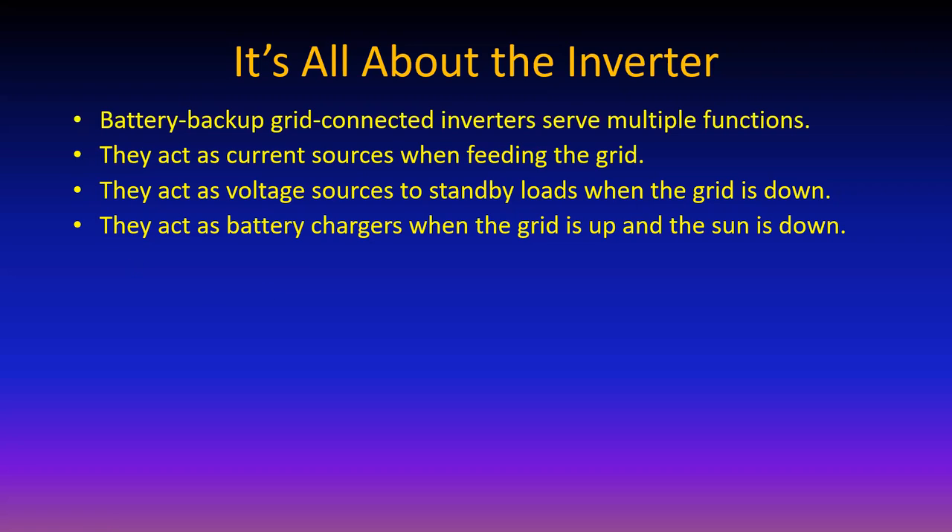When the grid is up and the sun is down, battery backup inverters can actually charge the battery. They rectify - they take AC from the grid and charge up the batteries up to whatever voltage you pre-program. Often you don't want the grid to fully charge the batteries because you want the sun to do that; wait until nighttime then let the grid finish it off. Or you can keep batteries fully charged all the time so you get maximum backup power if grid power is lost.